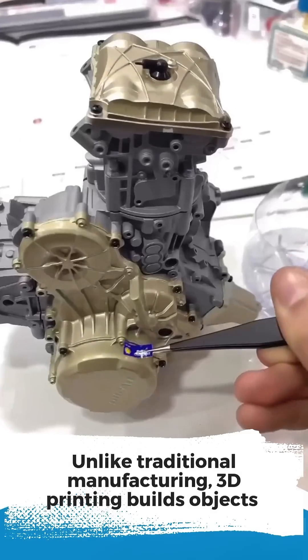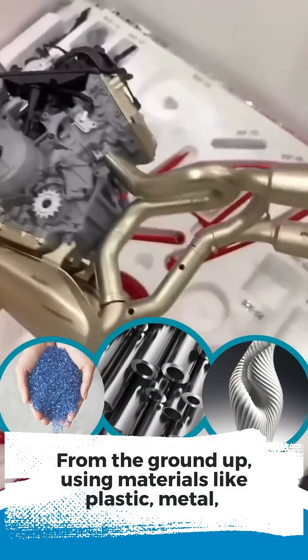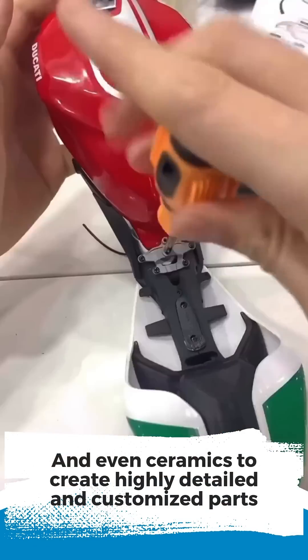Unlike traditional manufacturing, 3D printing builds objects from the ground up using materials like plastic, metal, and even ceramics to create highly detailed and customized parts.